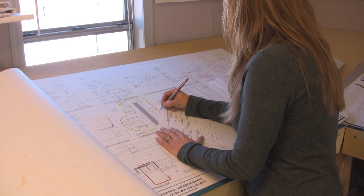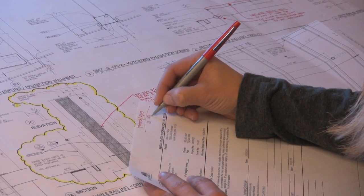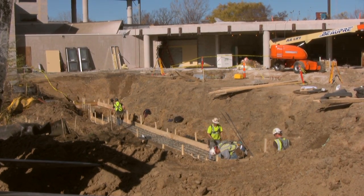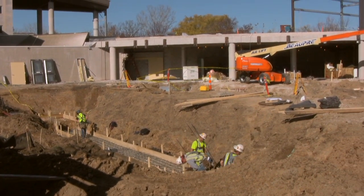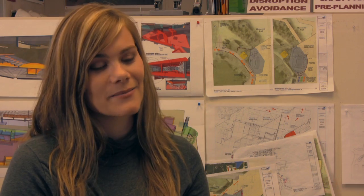My advice to someone pursuing the field is education — first and foremost, a Bachelor of Science in construction management or construction engineering. That's the foundation of what we do and how we figure things out. A lot of the math and science teaches you how to problem solve, and that's a great tool you need to become a project manager. There are opportunities out there, but it's finding the right company and the right fit. You kind of have to have a drive for construction — something unique, something hands-on, and being able to have that focus.